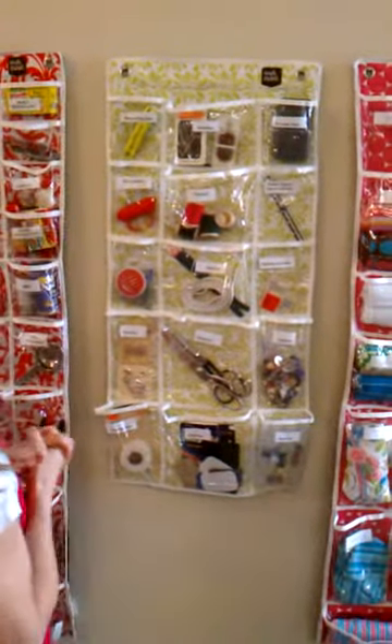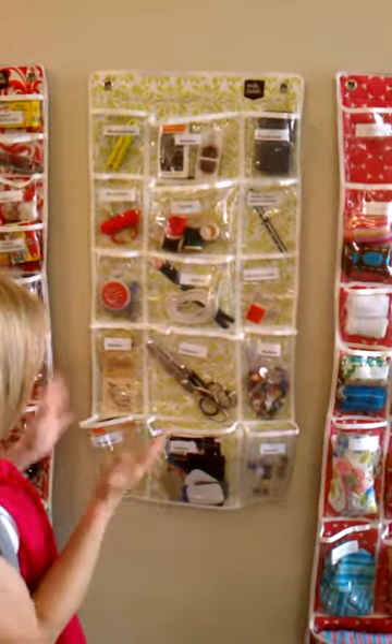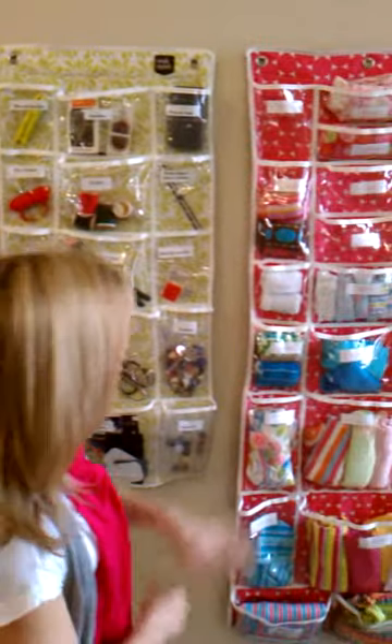Sewing — so many little tiny pieces, and those bins, trying to open them and find everything. It's all right here, it's all labeled. You can find your bobbins in a pinch. Breaking needles? There it is.